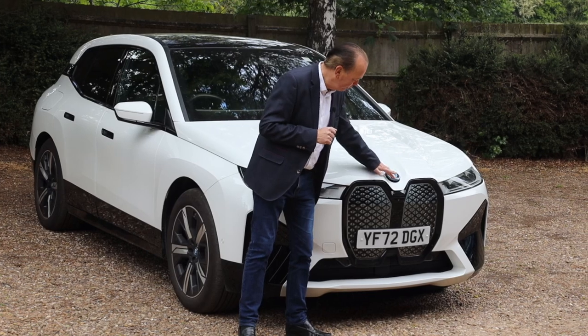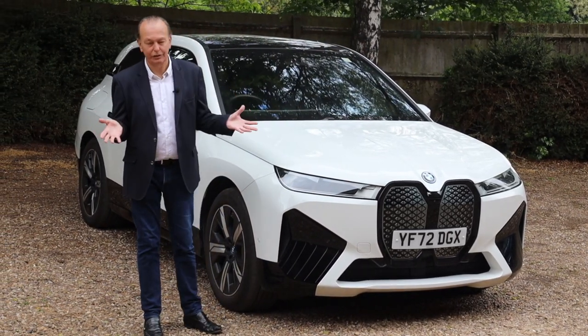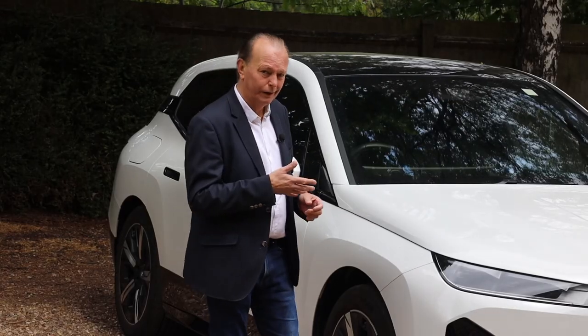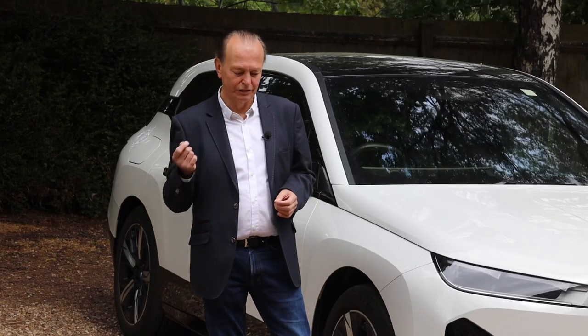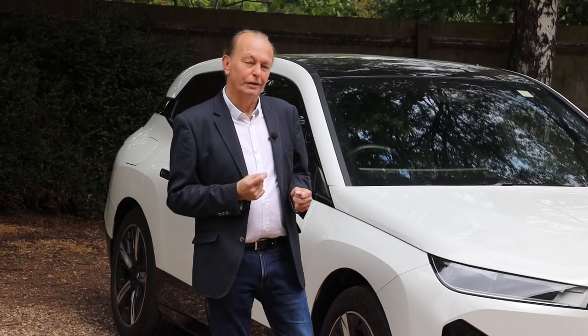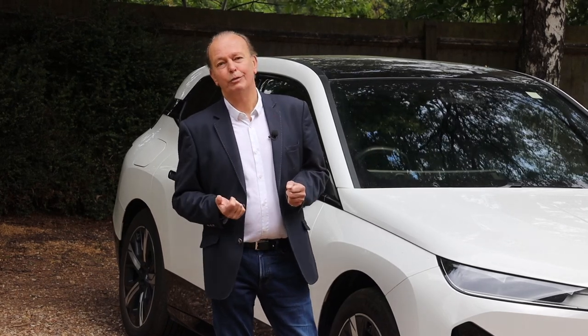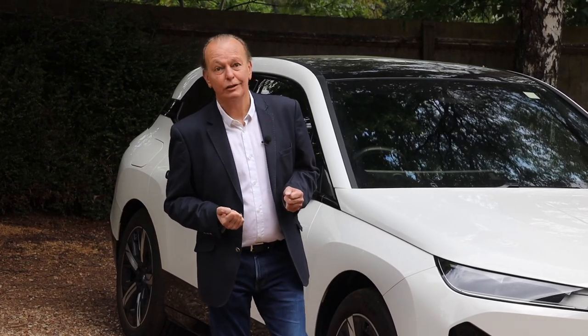I haven't spoken about the styling — this is a hugely, hugely Marmite car: you either like it or you don't. And let me just end on the point that the BMW iX4 and indeed the iX5, they're not going to win any beauty pageants anytime soon.